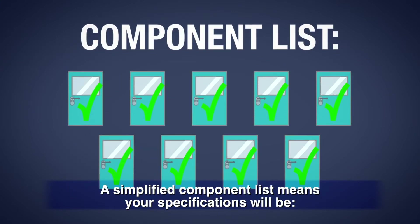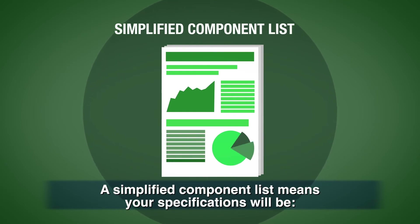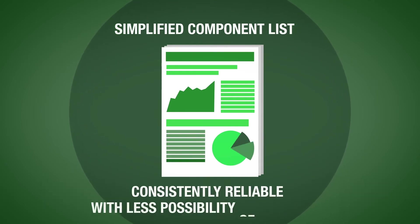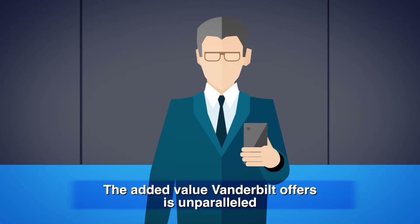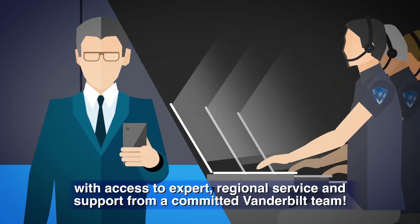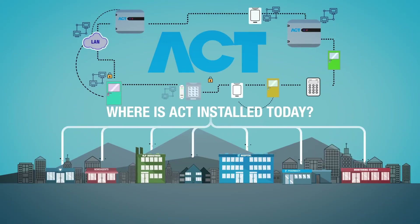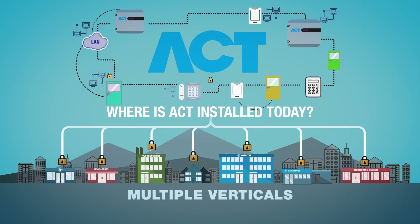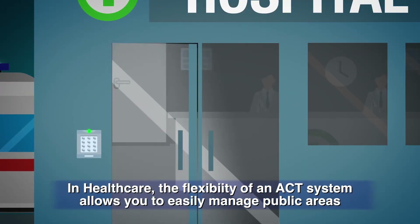Doing quotations for ACT is easy — simply count up the doors and you're done. A simplified component list means your specifications will be consistently reliable with less possibility of omissions. The added value Vanderbilt offers is unparalleled, with access to expert regional service and support from a committed Vanderbilt team.